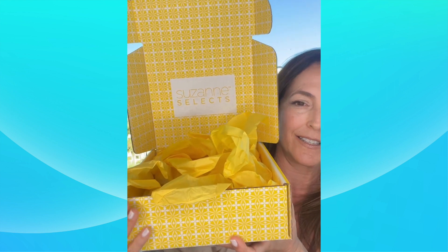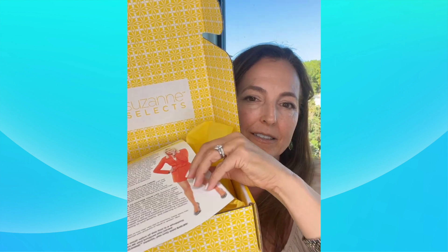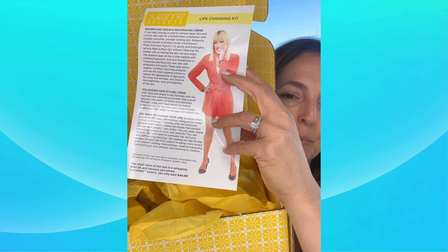The address label goes right on the front here and this gets shipped to you. When you get it, most people get it every month, but you can adjust it to your needs. So you open it up, and there it is — Suzanne Selects. The exciting part is the reveal. You'll get this little flyer in here, and there's Suzanne telling you about all of these amazing products.